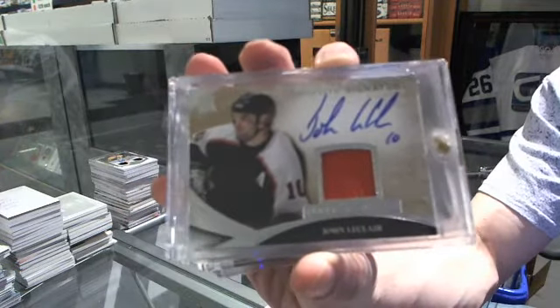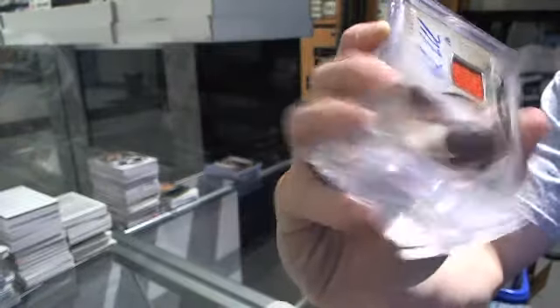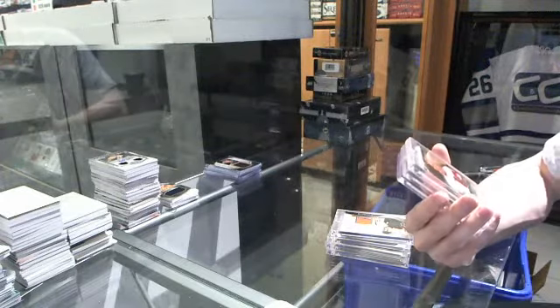We've got a game-used jersey and auto silver, numbered 21 of 25 for the Philadelphia Flyers — John LeClair. 21 of 25 for the Flyers, John LeClair.